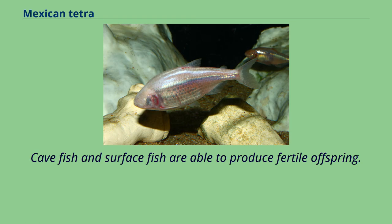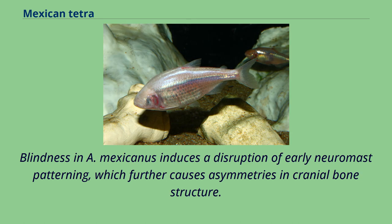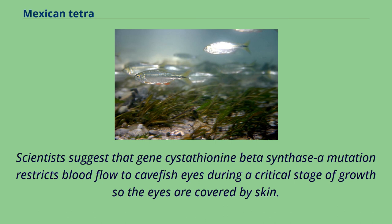Cave fish and surface fish are able to produce fertile offspring. These fish can still find their way around by means of their lateral lines, which are highly sensitive to fluctuating water pressure. Blindness in A. mexicanus induces a disruption of early neuromast patterning, which further causes asymmetries in cranial bone structure. One such asymmetry is a bend in the dorsal region of their skull, which is proposed to increase water flow to the opposite side of the face, functionally enhancing sensory input and spatial mapping in the dark waters of caves. Scientists suggest that a gene cystathionine beta synthase A mutation restricts blood flow to cave fish eyes during a critical stage of growth, so the eyes are covered by skin.